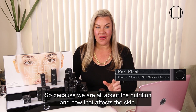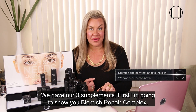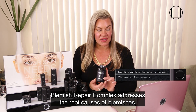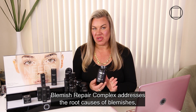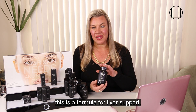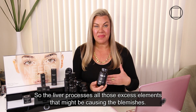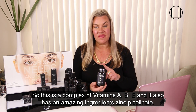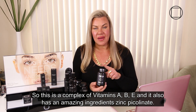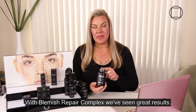Because we are all about nutrition and how that affects the skin, we have our three supplements. First, I'm going to show you Blemish Repair Complex. Blemish Repair Complex addresses the root causes of blemishes — this can be hormonal, this can be digestive, but ultimately this is a formula for liver support. The liver processes all those excess elements that might be causing the blemishes. This is a complex of vitamins A, B, and E, and it also has an amazing ingredient: zinc. Zinc glyconate is great for its anti-inflammatory and healing effect.